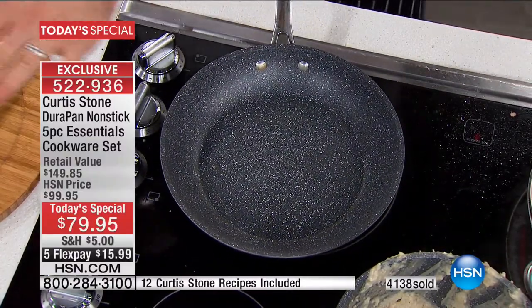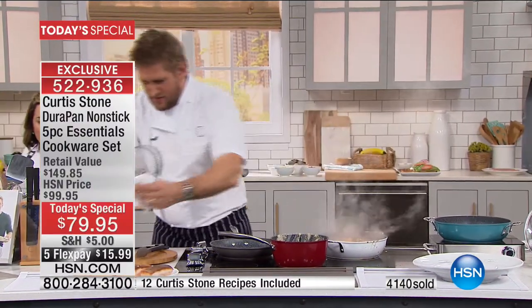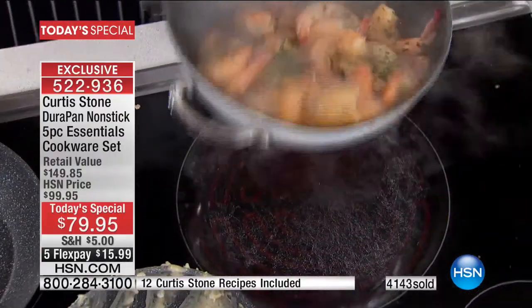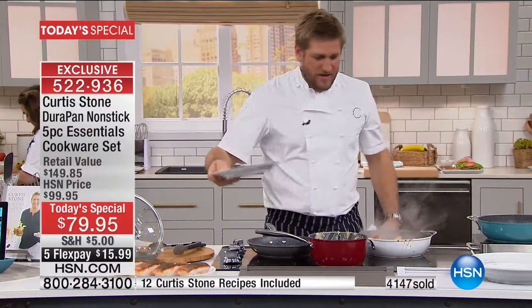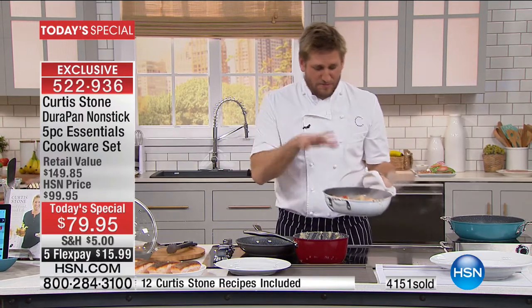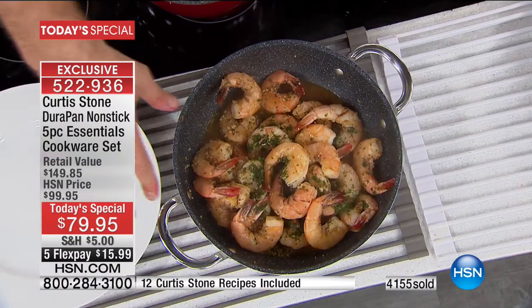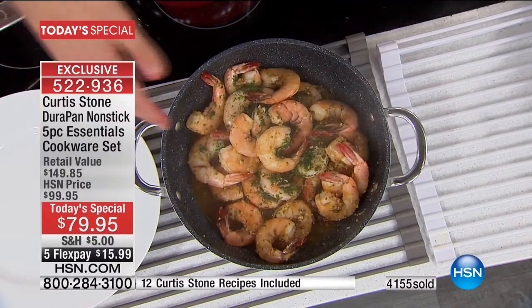The beautiful thing about the DuraPan is you wipe it clean and the pan's ready to cook in again. So we've got perfectly cooked salmon over there. Over here I've got these beautiful shrimp — let me put my lid on the lid rest. This is that New Orleans shrimp again — I'm talking about being able to cook for your family in moments. Look how beautiful that sauteuse pan is, you can take it right through to the table sitting on a trivet.